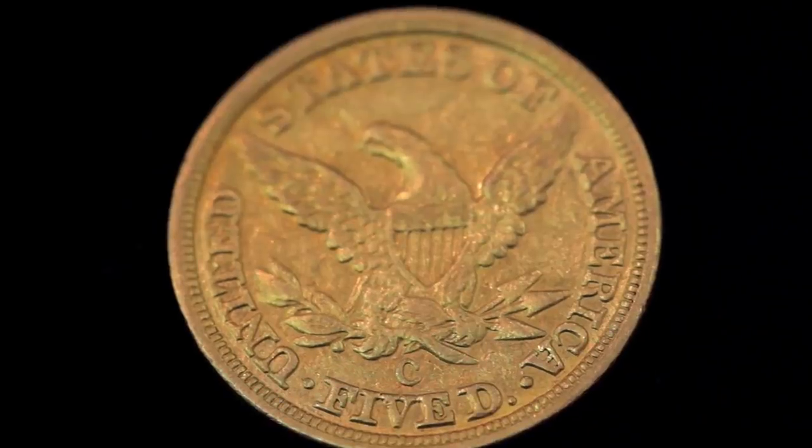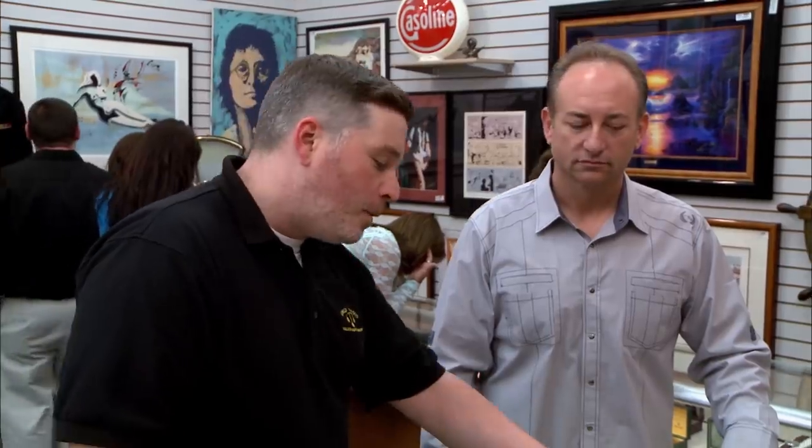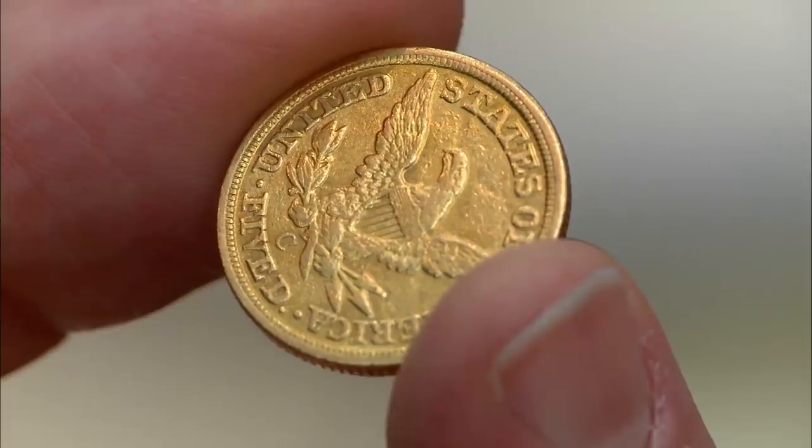What's up, Rick? 1861 Charlotte — that's a rare one. 1861 Philadelphia, there were over 700,000 of those. We're talking five, 600 bucks. With a C, we're talking a whole lot more — 20 times as much.